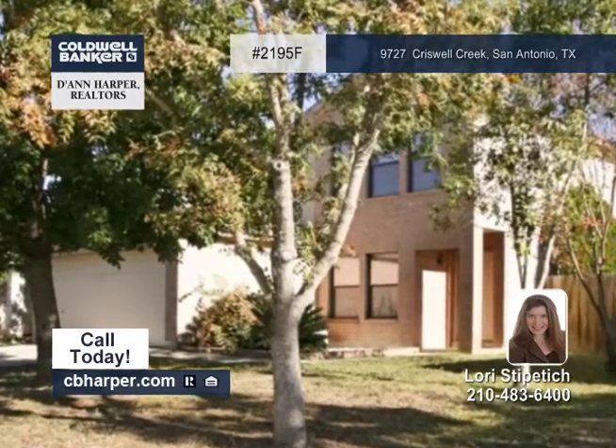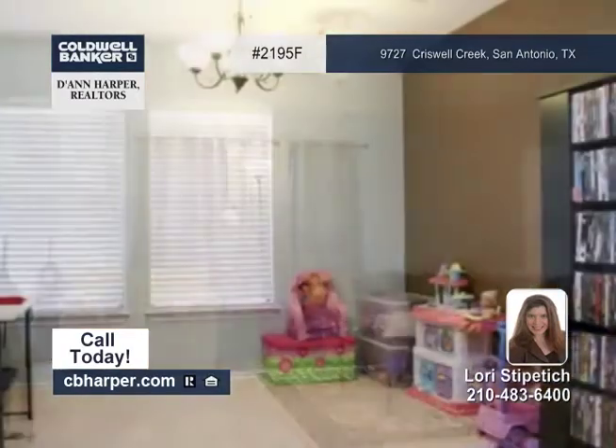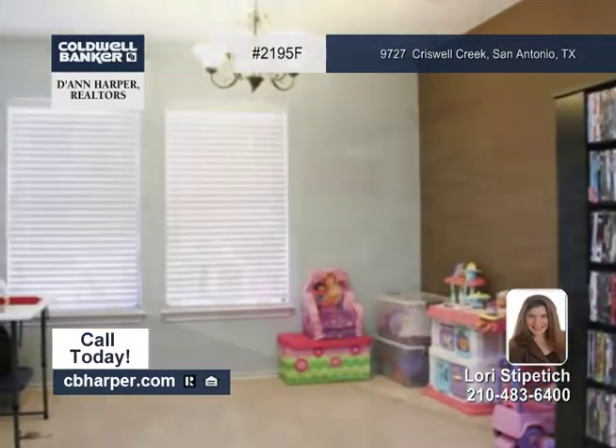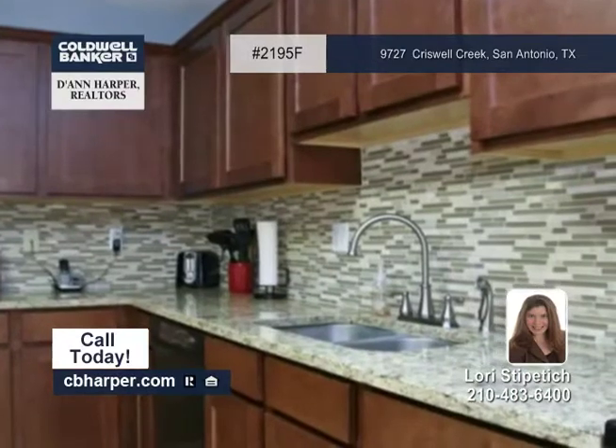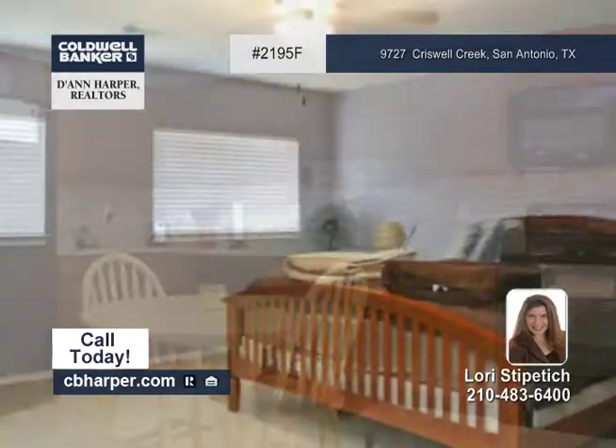There are many upgrades in this well-maintained two-story home with three bedrooms and two-and-a-half baths. Features include travertine tile in all the wet areas, a remodeled kitchen with granite counters and black appliances, and granite counters in the bathrooms as well.